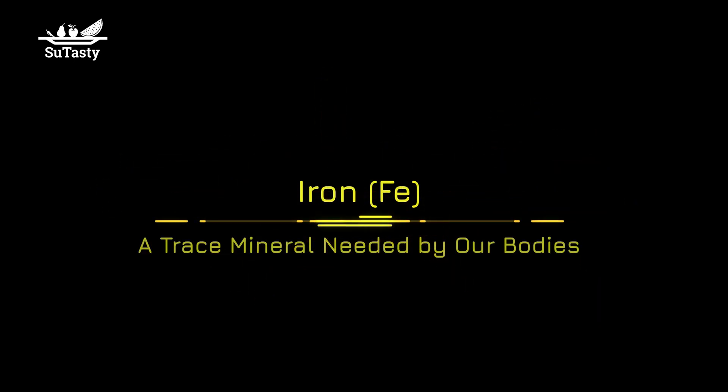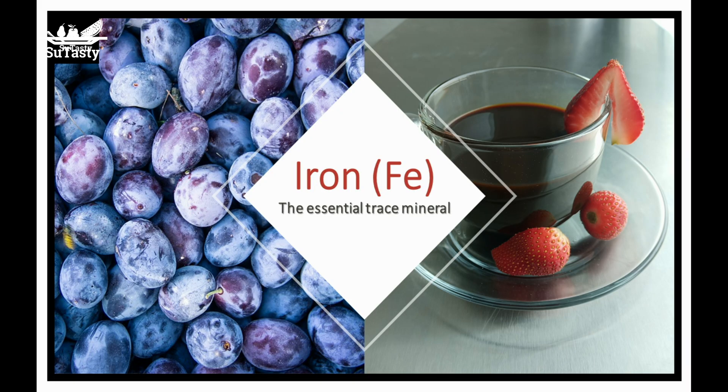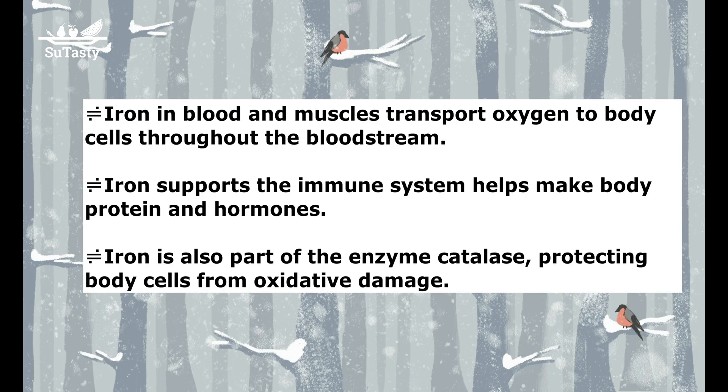Iron is an essential trace mineral in our bodies. We talk about three aspects of iron functions: iron in blood and muscles transporting oxygen to body cells throughout the bloodstream, iron supporting the immune system and helping make body proteins and hormones.